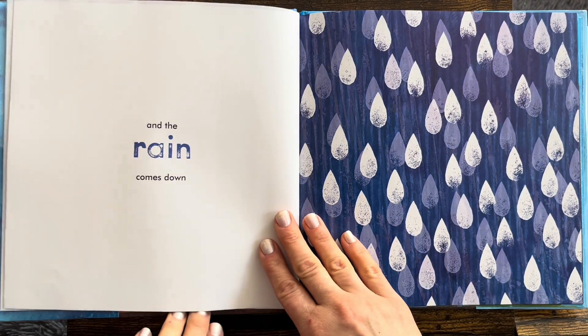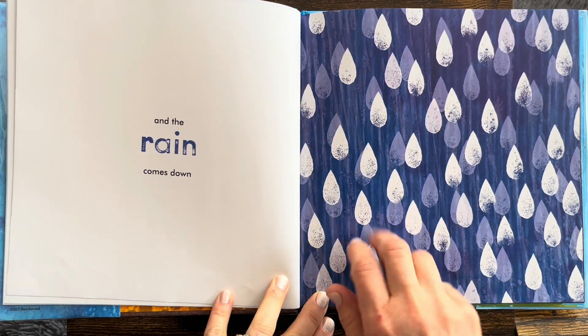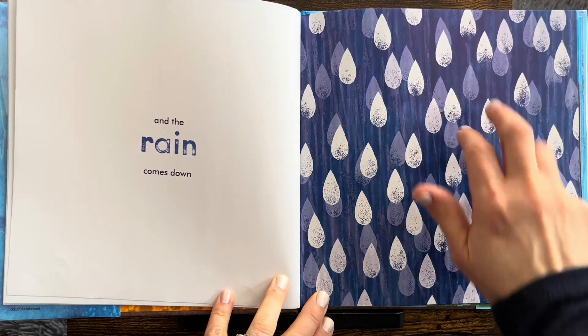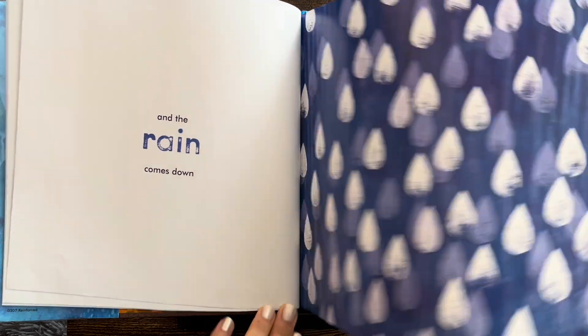And the rain comes down. Now time for the rain. So we have sun, rain, and soil.